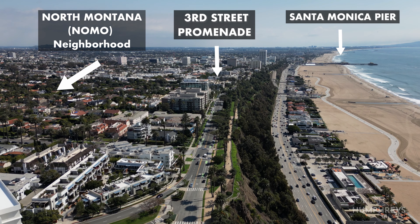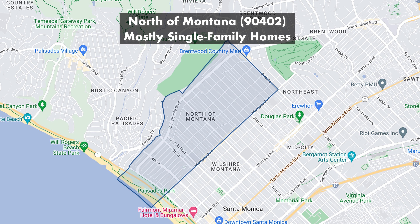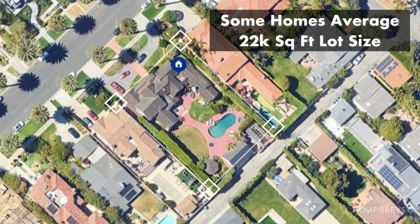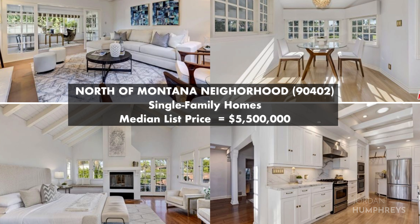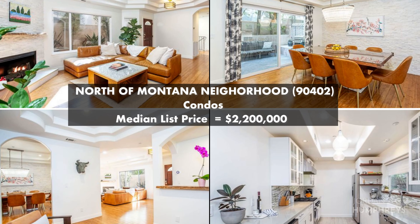Montana Avenue divides two neighborhoods: north of Montana, also known as NOMO, and the Wilshire-Montana neighborhood. North of Montana is mostly made up of single-family homes with lot sizes around 7,500 square feet, but there are a few streets where some homes are on double lots averaging about 22,000 square feet. As of today, the median list price for single-family homes north of Montana is $5.5 million. The median list price for condos north of Montana is $2.2 million.